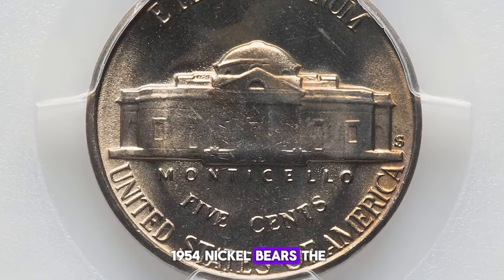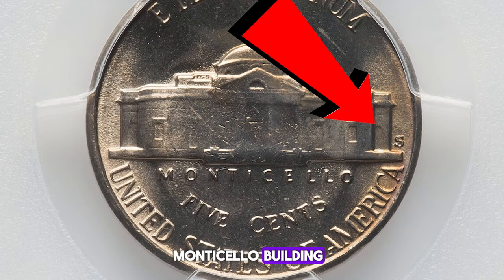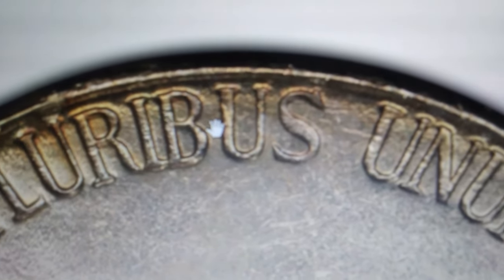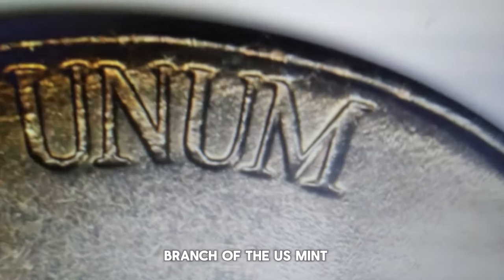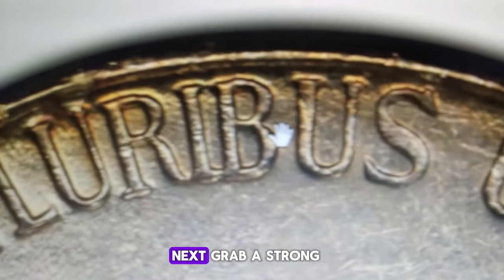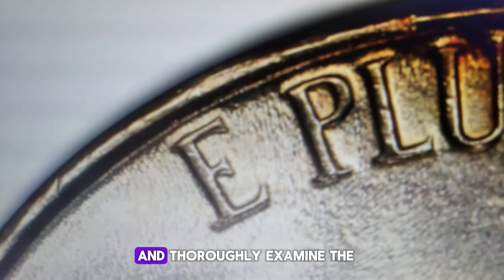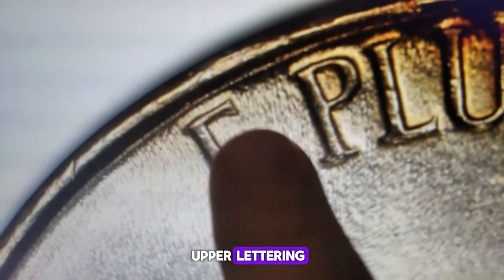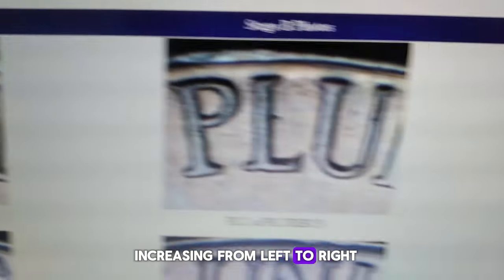First, ensure that your 1954 nickel bears the tiny S mint mark on the left side of the Monticello building, which is on the viewer's right. The S mint mark indicates that it was struck by the San Francisco branch of the U.S. Mint. Next, grab a strong magnifying glass or a digital coin microscope and thoroughly examine the upper lettering. According to Variety Vista, there is light spread on E Pluribus Unum and United States of America, increasing from left to right.